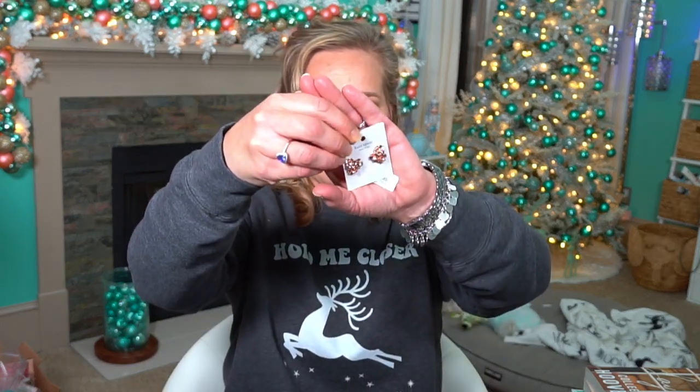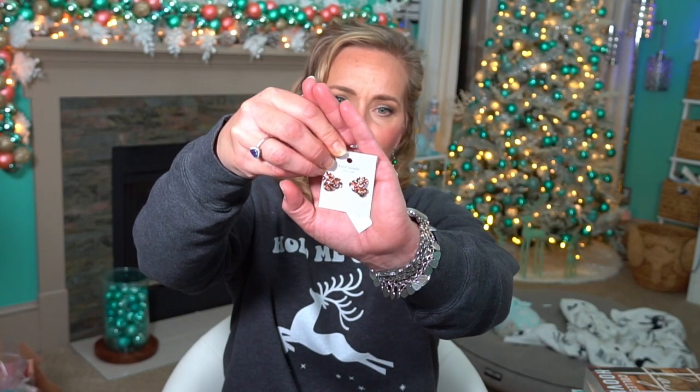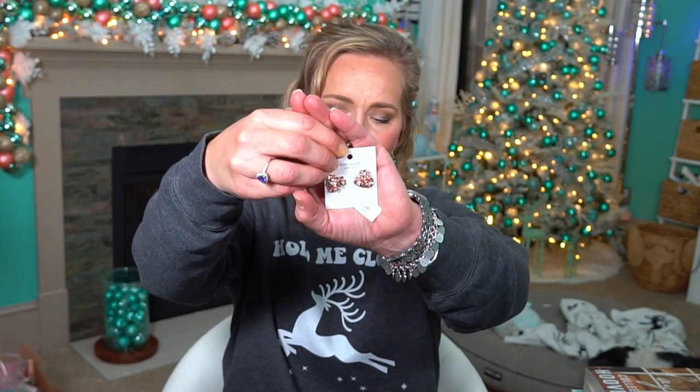The next pair are from Kate Spade and I just thought they were really cute. They look like a group of gold flowers — just says rose gold. These were normally $59 and I got them for $12.99 at TJ Maxx. Just little rose gold flowers — I thought they were cute.